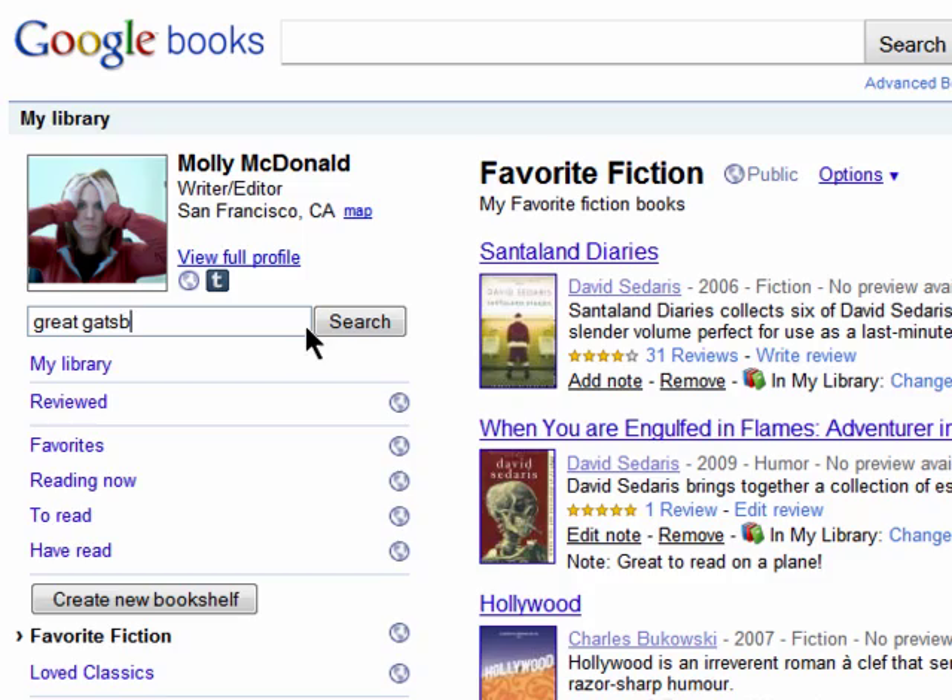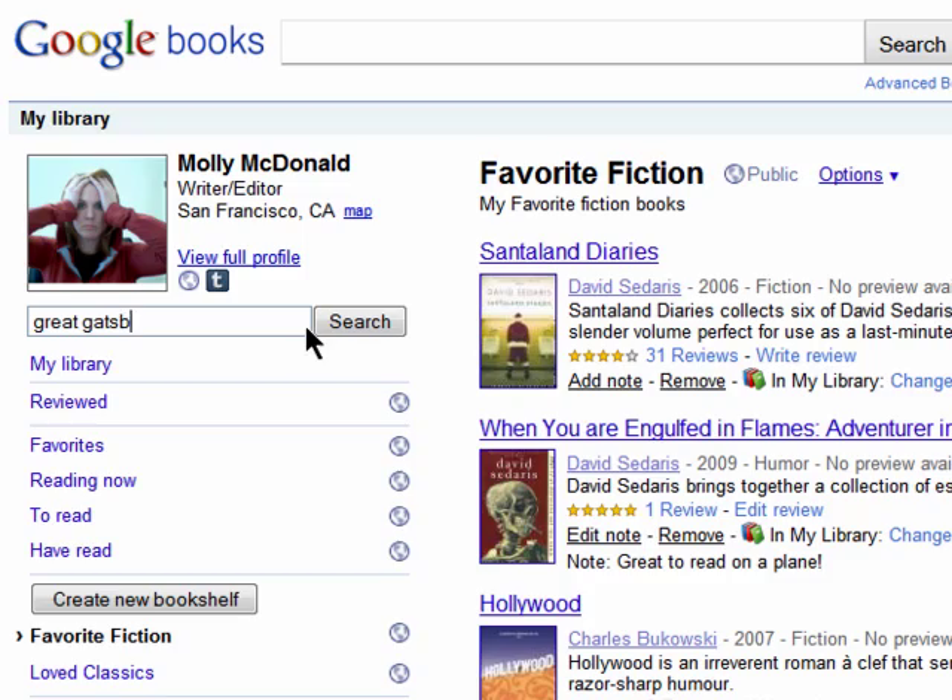If you have a lot of books, you can search your own library here. If you love to read and share what you're reading, then check out Google Books. Thanks for watching and don't miss the next episode in the Hidden Google Treasures series.